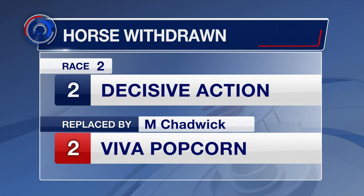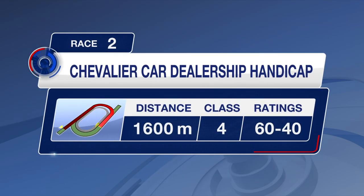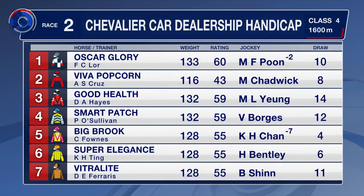Second race on the programme, but it is a Class 4. We get up to the 1,600 metres here for the second, with Decisive Action replaced by Viva Popcorn. Despite carrying saddlecloth number two, only 116 pounds on his back. So he's right at the bottom of Class 4 here, but you see him appear there at the top of the board. Oscar Glory joins him there as well, Matthew Poon from barrier number 10. Good Health — smart patch drop in class. We've got Veitreid who's been down the field in his three starts so far this season.